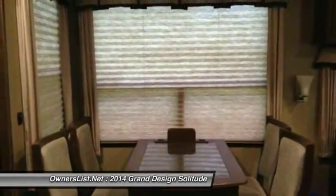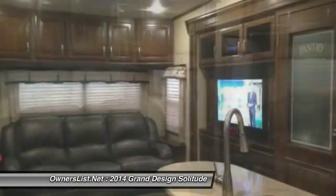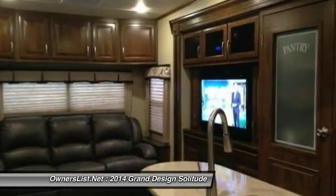The kitchen includes a 3 burner stove, oven, refrigerator, and microwave. This RV is in excellent condition and ready to hook up and go on a nice long vacation.